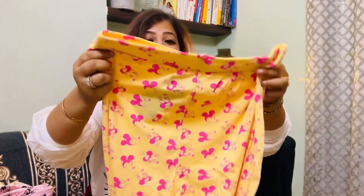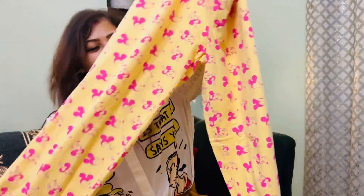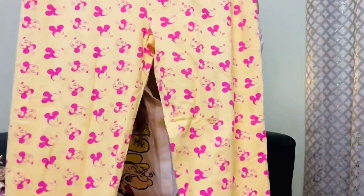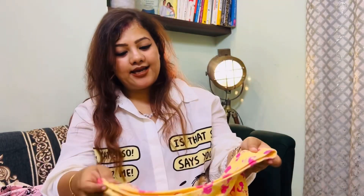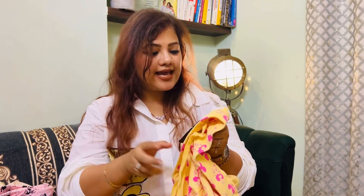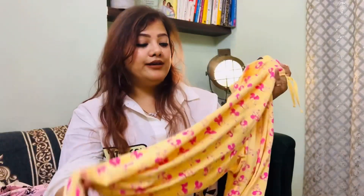Moving on — I got something in yellow! Yellow is my mom's favorite color so whenever I find something yellow I pick it up for her. Please don't judge me for buying mostly Mickey and Mini Mouse — it's just what caught my eye! This is a soft yellow pant with pink Mickey Mouse print. It's a separate pant with no top, but you can pair it with any plain cotton t-shirt — white, pink, or yellow, anything works. This is in size XL and priced at 649 rupees, again with 30% off. Quality is amazing — if I find it online I'll put the link in the description.